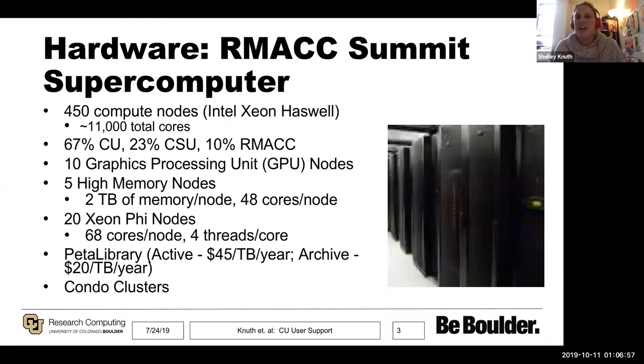Here at CU Boulder, we have a system called Summit. It's 450 compute nodes with roughly 11,000 total cores. One of the interesting parts about this cluster is that it's a joint system, funded through an NSF MRI grant. It's a jointly funded project between us at CU Boulder, Colorado State University (CSU), and the Rocky Mountain Advanced Computing Consortium, or RMAC. CU users have 67% of the share, CSU has about 23%, and we push the other 10% of cycles to any institution affiliated with RMAC.